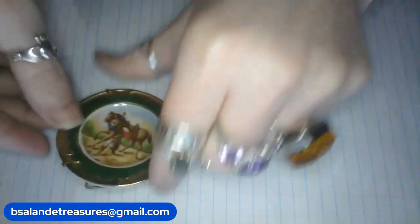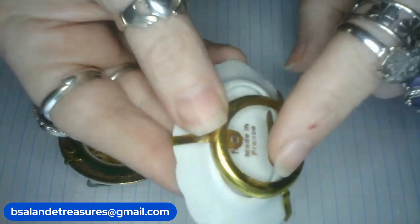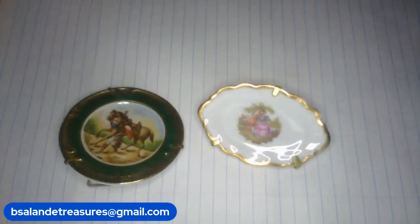Next one — also almost 3 inches. Look how pretty — a courting couple scene. It has an adjustable stand with Limoges France markings — made in France. $14 buy it now — item N as in Nancy.